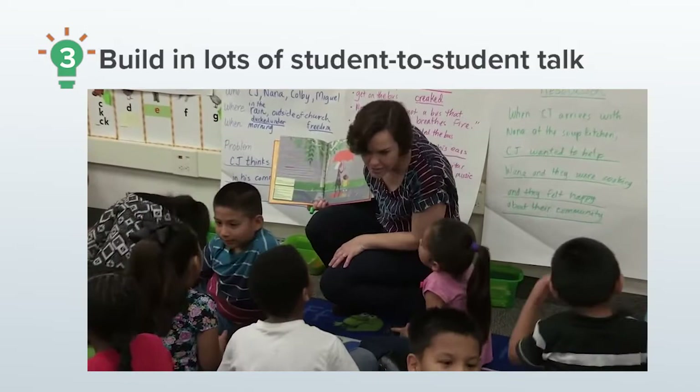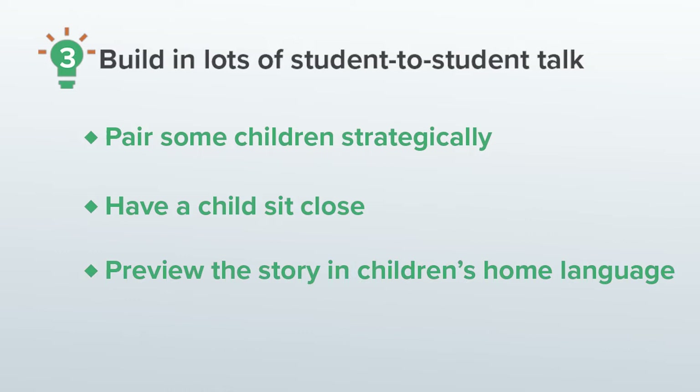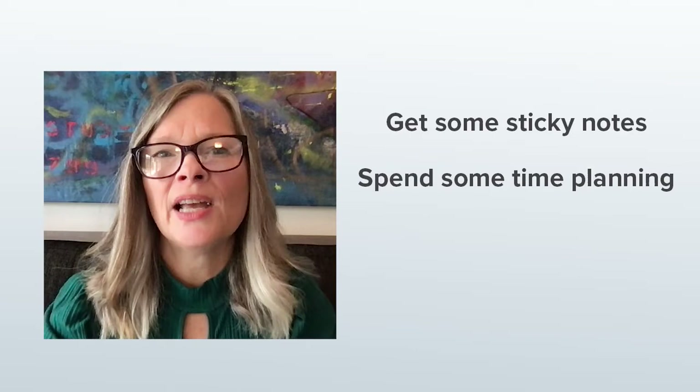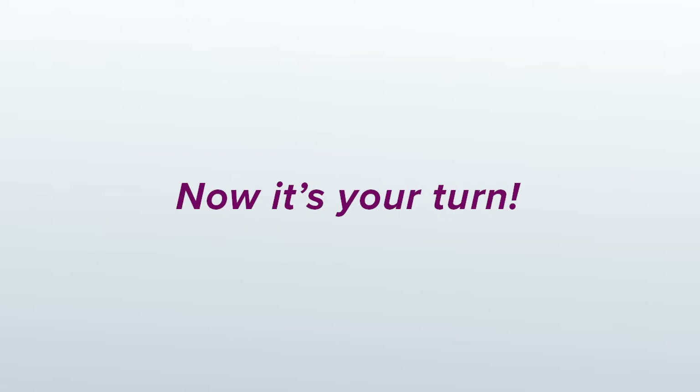Some children might need more support than others to talk with their peers. As I'm planning, I make note of additional support specific students will need. I might pair some of the children strategically, or I might plan to have a child sit close to me, or I might plan to preview the story for one or more children in their home language if they're new to English. Those notes go on the book too, because who can remember everything? Before you sit down to read the book to children, get some sticky notes and spend some time planning different types of comprehension questions. Also, make sure to plan some language frames so all children feel confident to talk about the questions. Now it's your turn to pause the video and plan some comprehension questions and language frames with the book you chose.